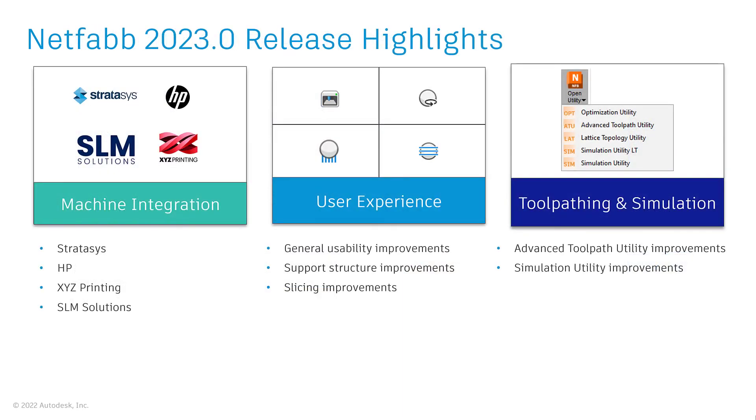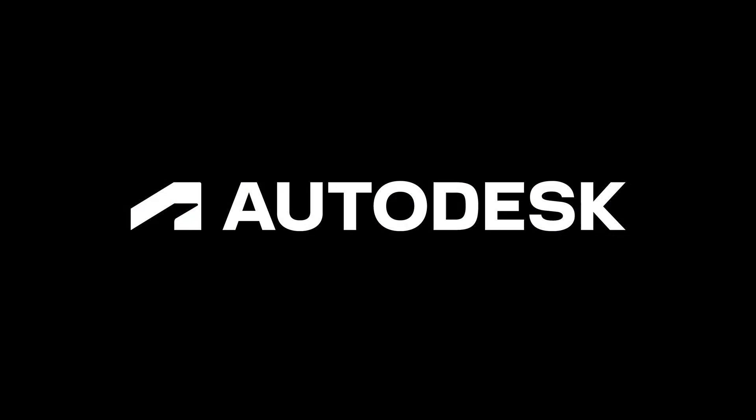Our development team also improved several functionalities included in slicing and support structure modules, and focused on general usability improvements. We also improved the performance and several key functionalities of the advanced toolpath utility, as well as the simulation utility. The following videos will go into each one of these topics and highlight how to benefit from these improvements.